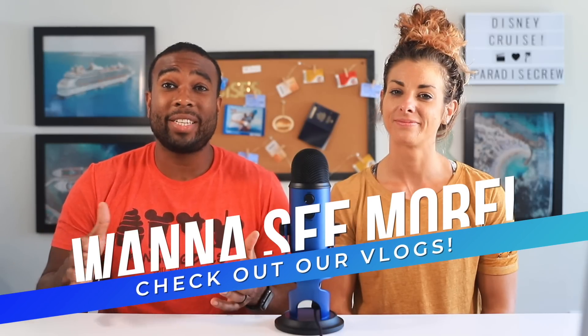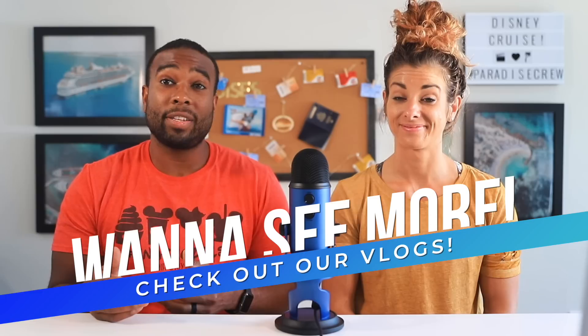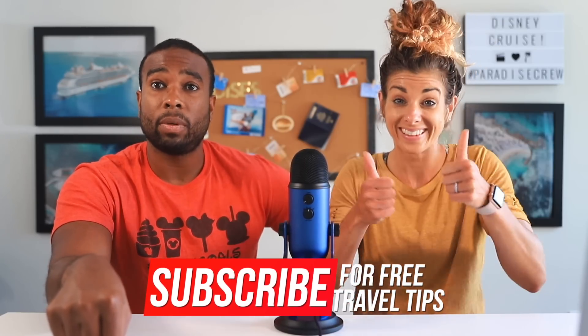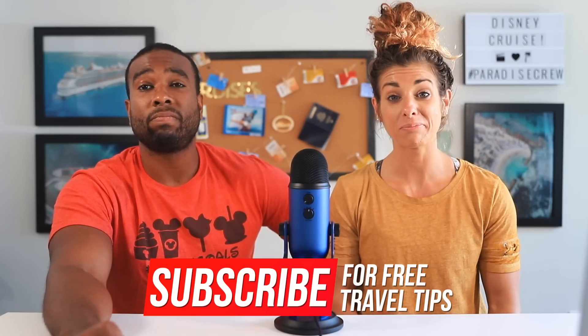If you want to see more behind the scenes of what we did, we have the Disney Wonder Vlogs — Alyssa will link them up. The Disney Dream Vlogs will be coming out shortly after this video. Let us know anything we missed in the comments below — you never know who you might help. What are you looking forward to on your next Disney cruise? If you enjoyed this video, give it a thumbs up, subscribe if you dig the vibes, and share if you care.